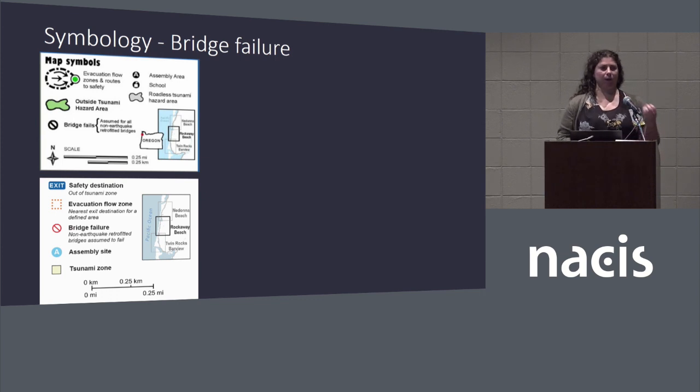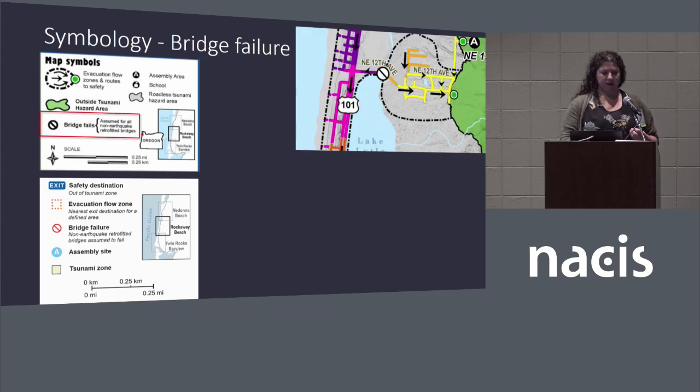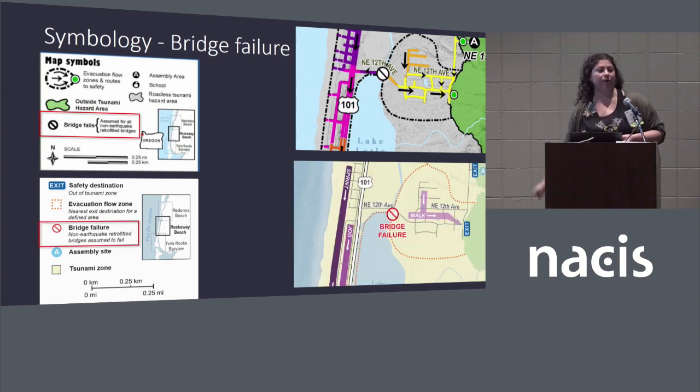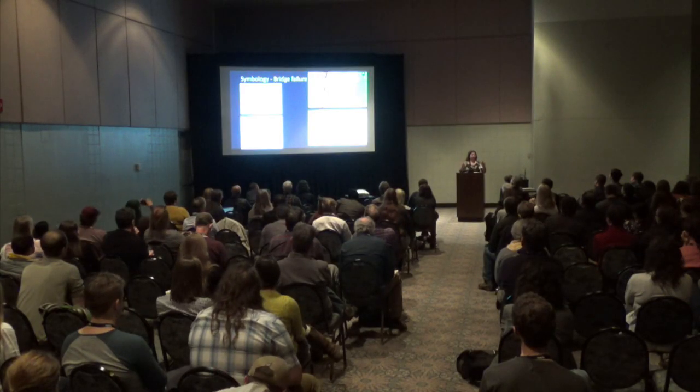There's also a consideration about bridge failure. Not all bridges — in fact most bridges — are retrofitted to survive an earthquake. So the map marks bridges that are likely to fail when the earthquake hits. For example, people living north of this lake would normally cross the bridge and head up north on 12th Avenue, but once that bridge fails they'll have to go south and sprint down and around the lake to get out. We made it very clear that the bridge is potentially going to fail, so we highlighted it in the legend and brought it up in the visual hierarchy.